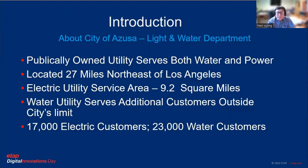Let's briefly talk about the City of Azusa Light and Water Department. We are a small utility company that resides roughly about 27 miles northeast of the city of Los Angeles, roughly about 11 miles east of the city of Pasadena. We serve a community of roughly 9.2 square miles and we serve about 17,000 customers.